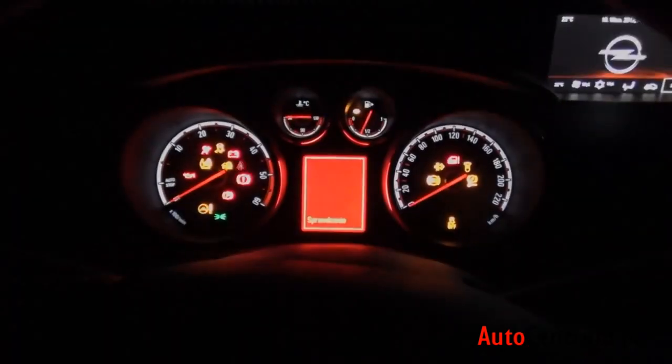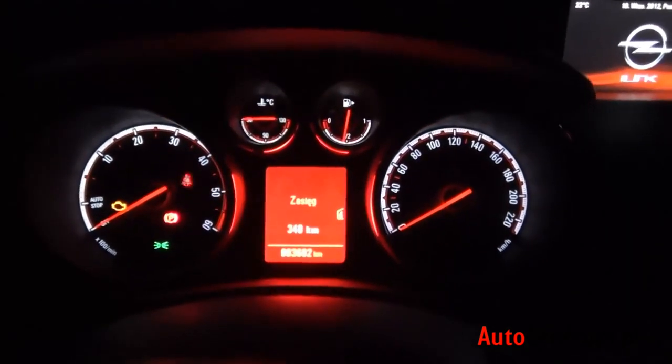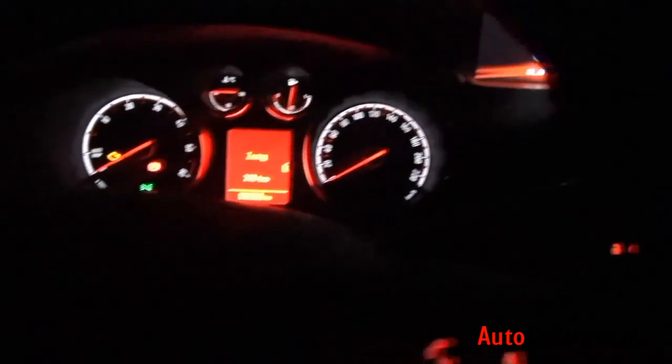Po zajęciu miejsca w środku widzimy, że wszystko jest podświetlone na czerwono — wszystko oprócz stacyjki, więc kluczyk wkładamy trochę oślep. Zegary podświetlone są na biało — bardzo czytelnie. Przyciski pod kierownicą, na drzwiach, sterowanie szybami — wszystko podświetlone. Podświetlone jest też wnętrze schowka pod łokietnikiem i przyciski na podsufitce. Z tyłu podświetlone są klamki — na zielono, sygnalizując odblokowanie. Klamki z przodu podświetlone nie są.